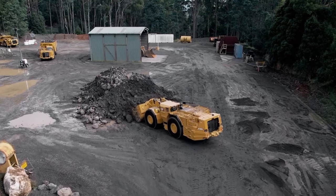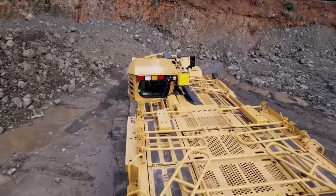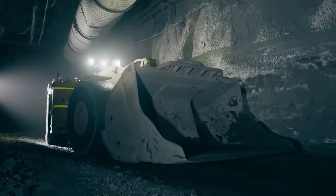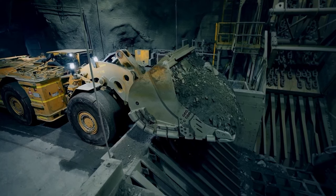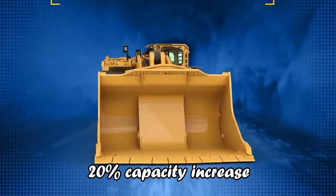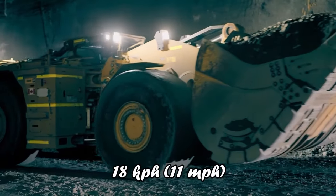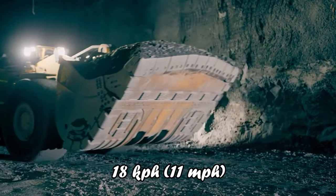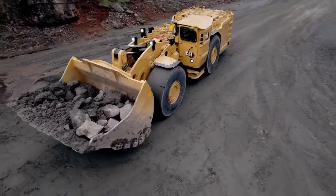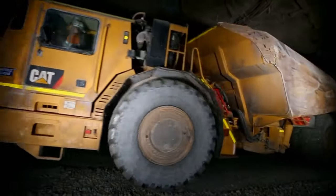The redesigned cab provides more space, improved climate control, and better ergonomics, offering a comfortable and controlled environment for operators. Productivity and performance are at the core of the R1700XE's design — it offers a 20% capacity increase over previous models, fast dumping times, and a top speed of 18 kilometers per hour. Its balanced machine design, state-of-the-art hydraulic system, and features like auto-dig and pilot-controlled steering system ensure responsive and efficient operation.